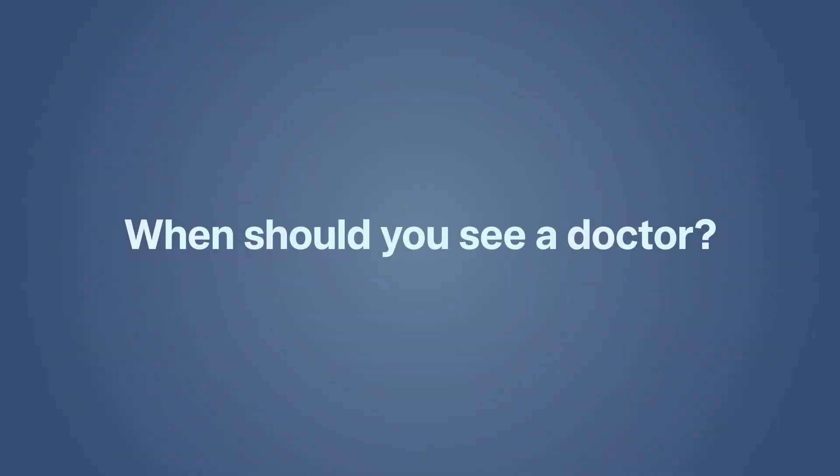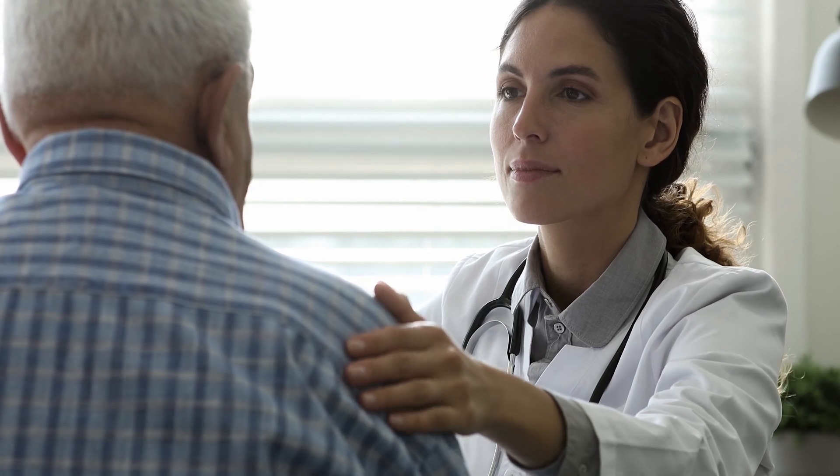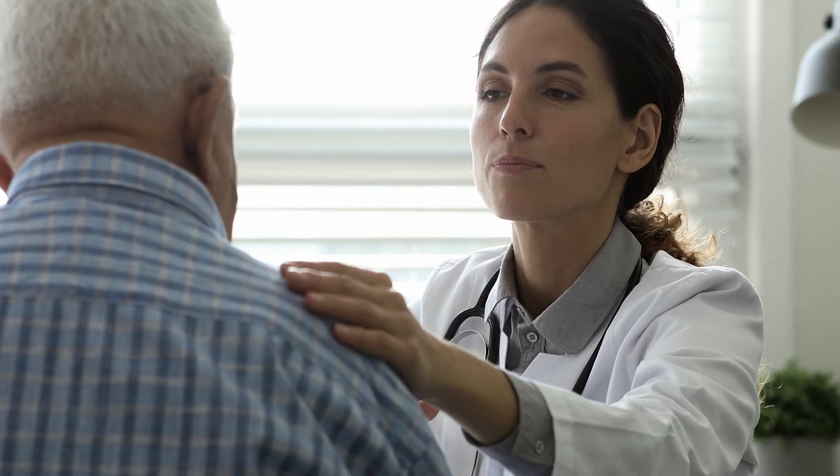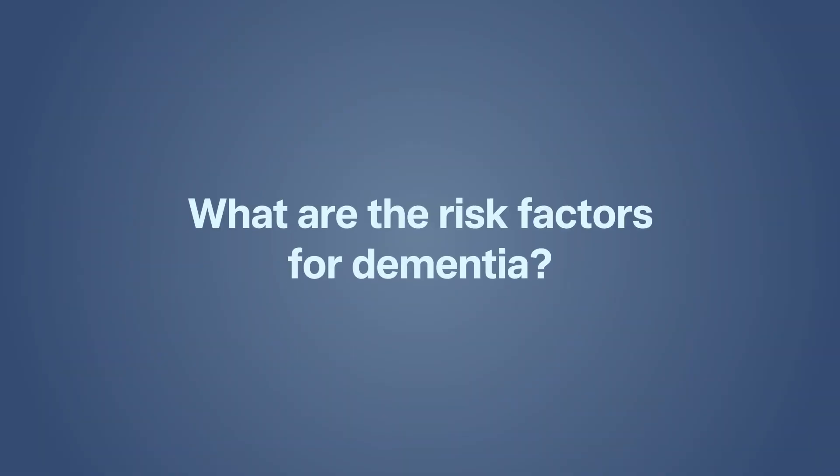When should you see a doctor? If you are concerned, it's a good idea to see a doctor early. People often wait until symptoms are quite progressed before they seek help, but the earlier you seek help, the better. Early diagnosis means interventions can be put in place to slow the progression of the disease and you can get appropriate support. It also means that if the symptoms are caused by something else, this can be identified and treated.